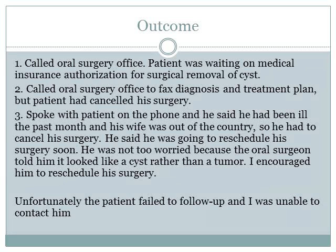As for the outcome, I called the oral surgery office. The patient was waiting on medical insurance authorization for surgical removal of the cyst. I called again to fax the diagnosis and treatment plan, but the patient had cancelled his surgery. I spoke with the patient by phone — he said he had been ill the past month and his wife was out of the country, so he had to cancel. He said he was going to reschedule soon. He was not too worried because the oral surgeon told him it looked like a cyst rather than a tumor. I encouraged him to reschedule, but unfortunately the patient failed to follow up and I was unable to contact him.